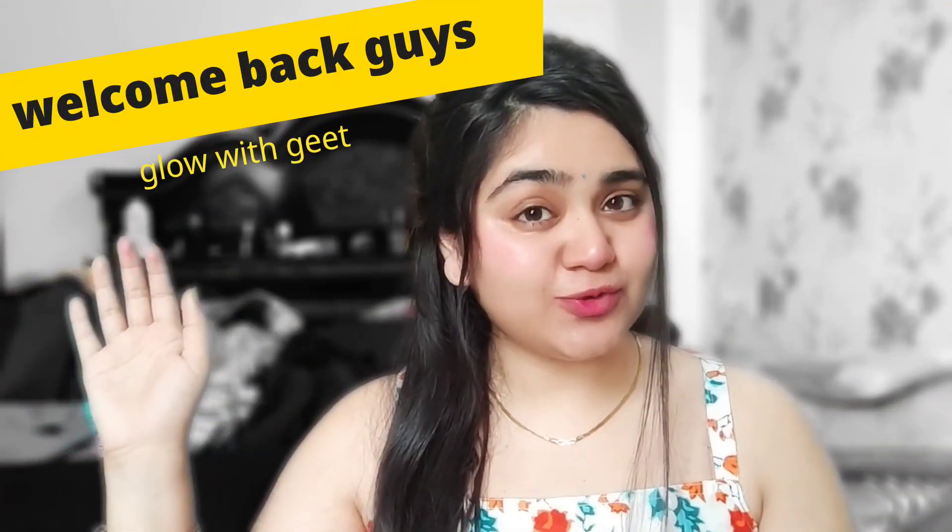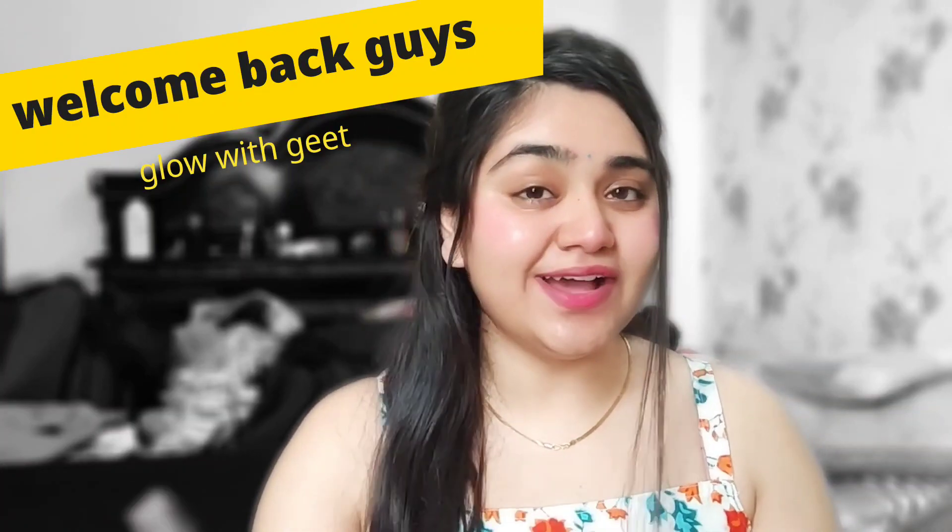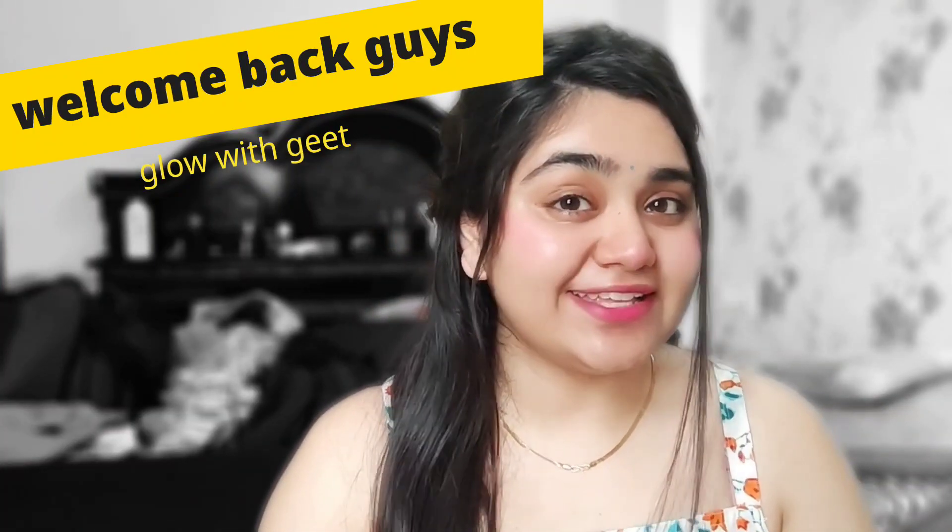Hello guys and welcome back to my YouTube channel Glow with Geet. How are you all? I am very happy to know you guys. I am here with another product — which is the most important thing to know in the heat: which sunscreen is the best one?